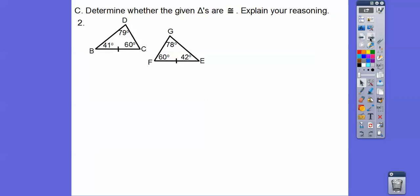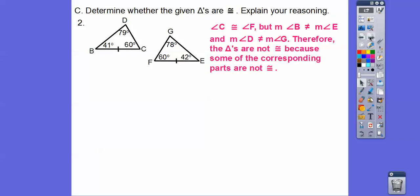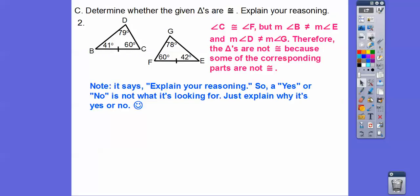How about these triangles right here — are these triangles congruent? I see a congruent side, and I see some 60s. But this one's 41, this one's 42, that's 78, and that's 79. So the triangles are not congruent because some of the corresponding parts are not congruent. Don't just say yes or no — the directions say explain, so tell your teacher why. If it's in my class, I want you to tell me that you recognize the corresponding angles are not congruent.